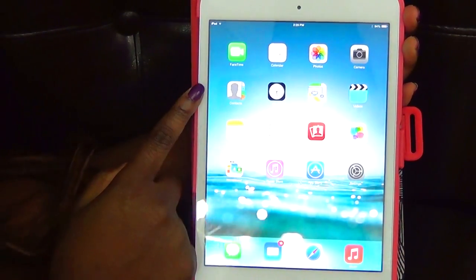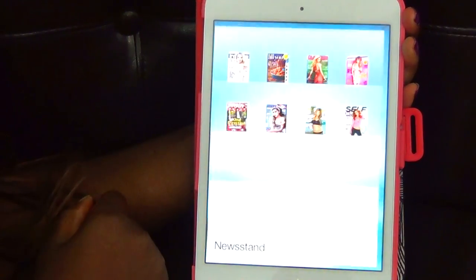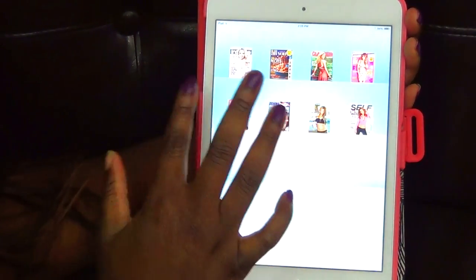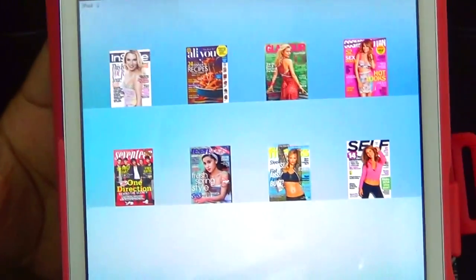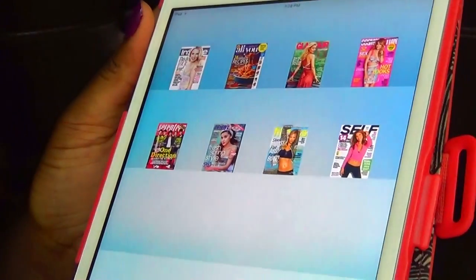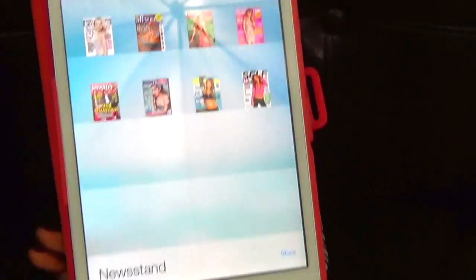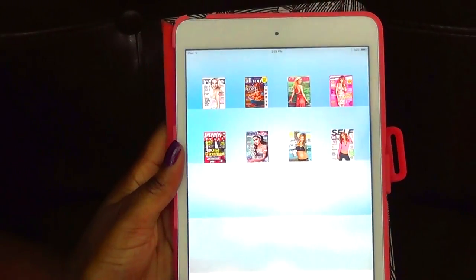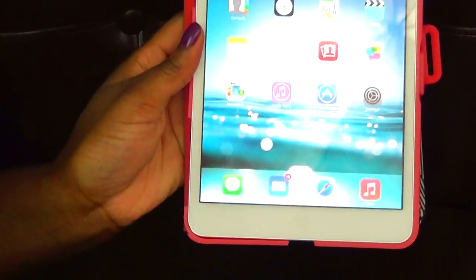I do use FaceTime to FaceTime my boyfriend. I have some stuff in Newsstand — I have food magazines, 17 Magazine, Teen Vogue, and all that stuff, which is really cool. You can go to the store and everything, I'm sure you guys know that.